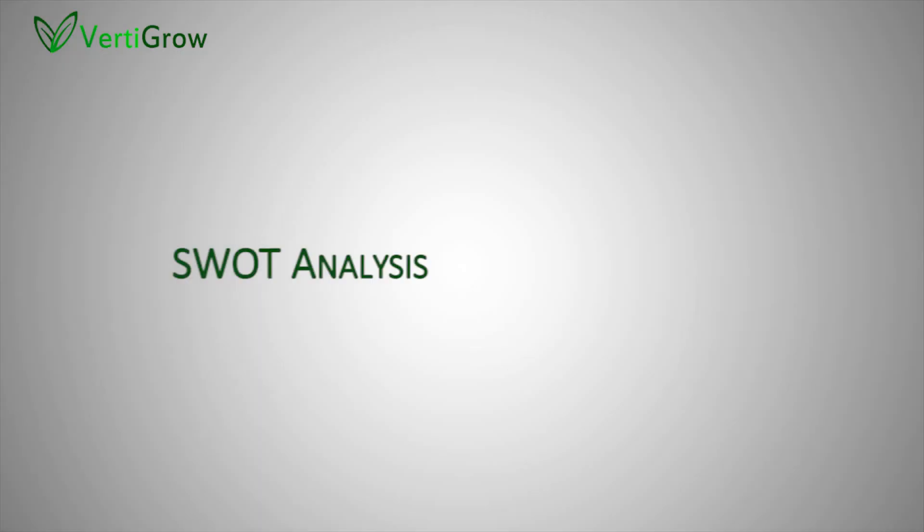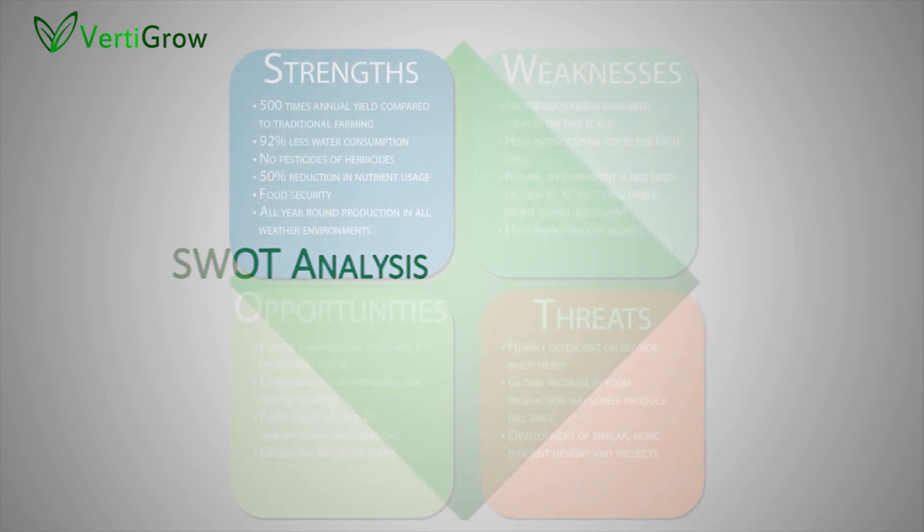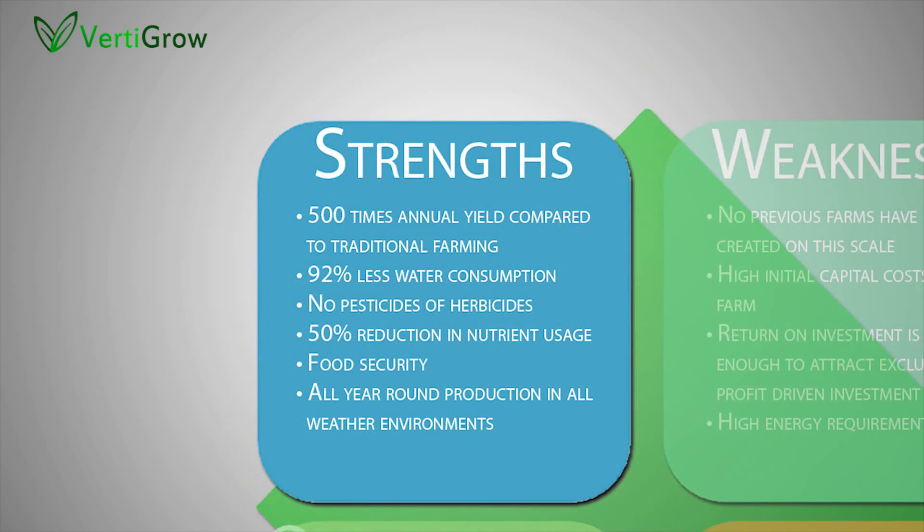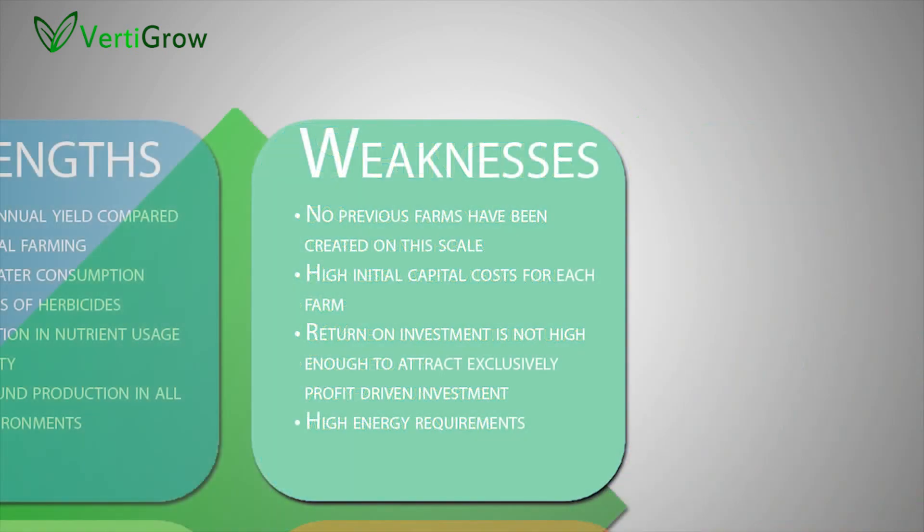A SWOT analysis was undertaken to identify the strengths, weaknesses, opportunities and threats for the project. The strengths include 500 times the annual yield compared to the equivalent traditional farm footprint area, 92% less water consumption than traditional agriculture, the absence of herbicides or pesticides, a 50% reduction in nutrient usage, and reliable all-year-round crop production in any environment. The weaknesses include no previous example of a similar farm at such a scale, a high initial cost, returns on investment not high enough to attract profit-driven investment, and high energy requirements.